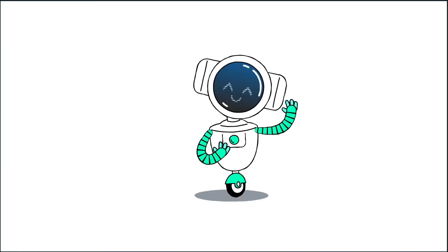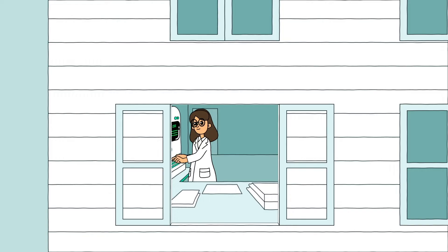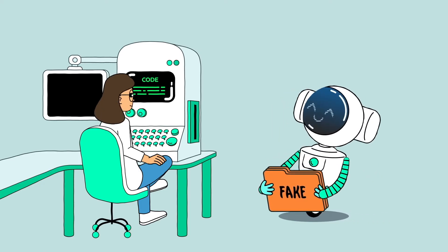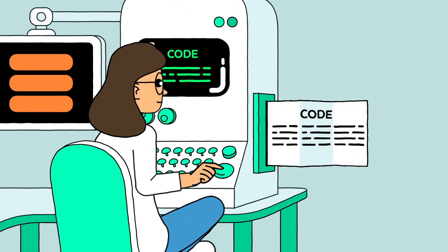This is where OpenSafely comes in. Analysts using OpenSafely don't get anywhere near the vault, or the real patient records. Instead, they stay at home, or in their own office, and they don't get to tinker with real patient data. Instead, OpenSafely gives them randomly generated fake patient records, which they use to write their code.